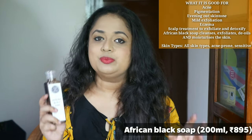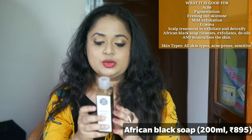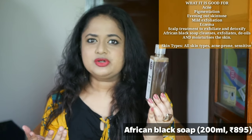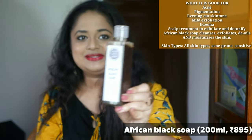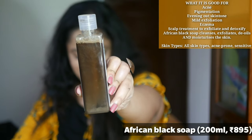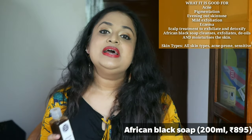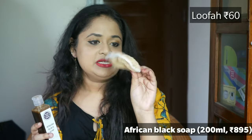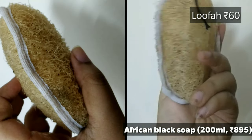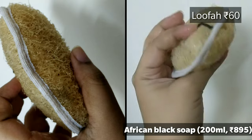I haven't used this product on my hair, but I've seen reviews on the website suggesting it can be used on hair as well. It is a little expensive at 895 rupees for 200 grams, so I was wondering if I might finish it quickly — but let me just show you the quantity remaining after four uses. That much quantity is left after four uses, which means it's going to last quite a while. It doesn't come with a loofah, but Isha had sent me their handmade loofah as well.